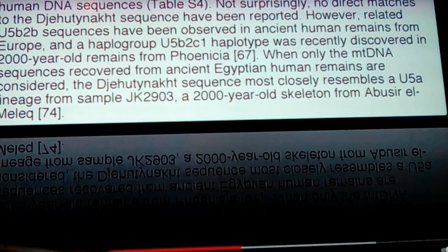When only the mtDNA sequences recovered from ancient Egyptian remains are considered, the Jehouti Noct sequence most closely resembles a U5A lineage from sample JK2903, a 2,000-year-old skeleton from Abu Sir el-Malak. Interestingly, after this was all made, it was found that they ended up getting over 90 mummies' DNA out of Abu Sir el-Malak, and U5 is also shown in that quite a bit, along with a lot of others that are all Eurasian, known Caucasian DNA.